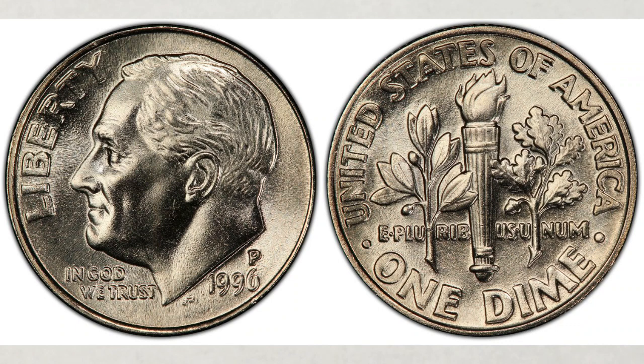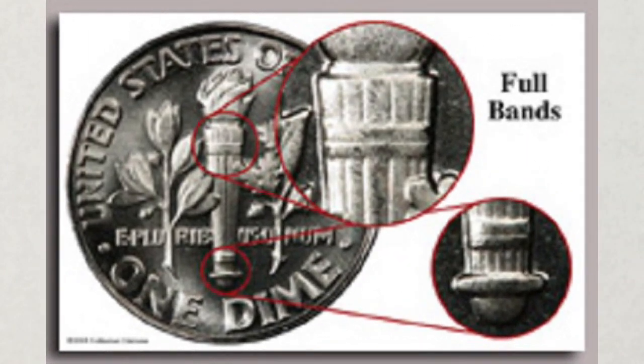Let's start with dimes struck at the Philadelphia Mint. In 1996 the Philadelphia Mint struck over 1.4 billion dimes. They will bear a P mint mark. They were struck for business use and they were very common in up to grade MS67. Then they become scarce, especially with the FB or full band, or FT for full torch designations. Full bands or full torch are grading designations which can be applied to Roosevelt dimes. FB is assigned by PCGS while FT is assigned by NGC.